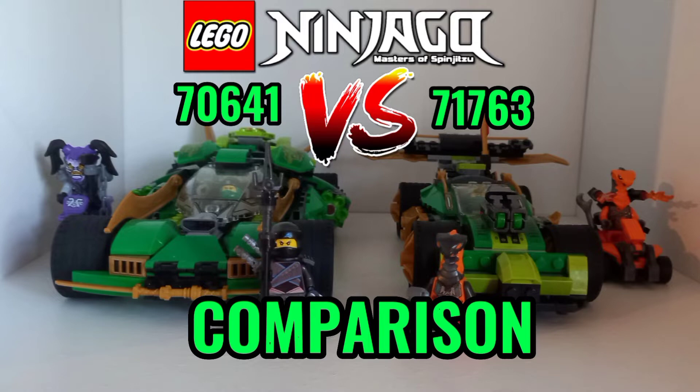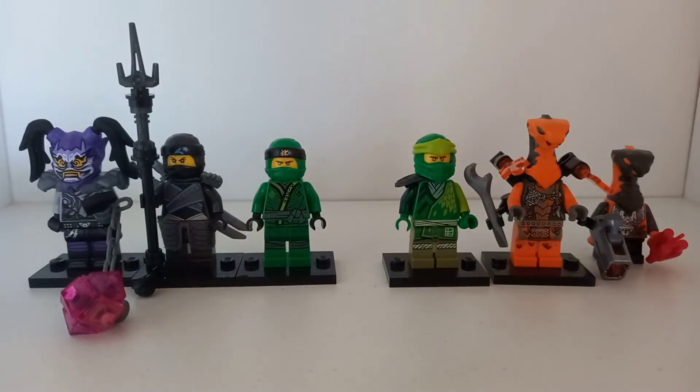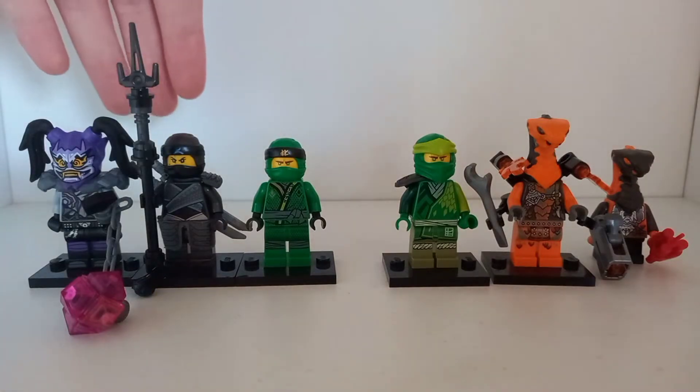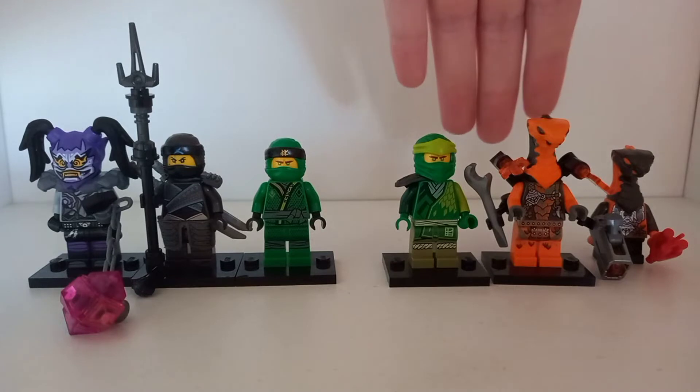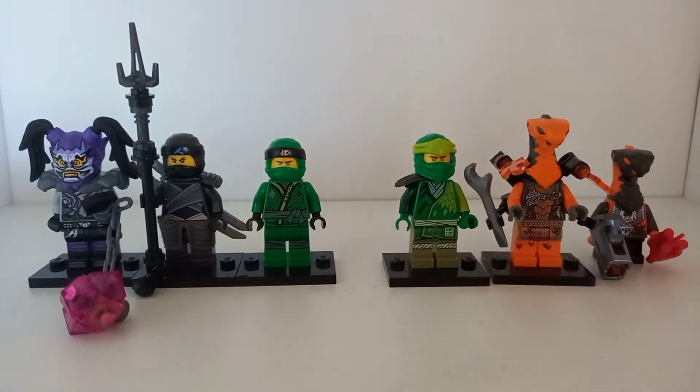With all that said, let's start by comparing the minifigures. On the left is Lloyd's Ninja Knightcrawler from 2018 and on the right is Lloyd's Evo race car from this year. This isn't a very fair comparison whatsoever — the Ninja Knightcrawler on the left just has so much better minifigure designs.